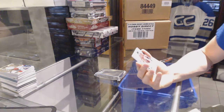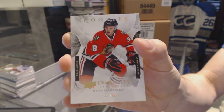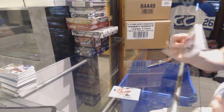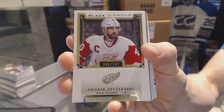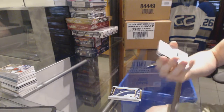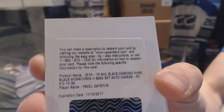Box 5. An exquisite rookie spectrum number 29 of 38 for the Chicago Blackhawks, Ryan Hartman. A base card numbered to 199 for the Detroit Red Wings, Henrik Zetterberg. A rookie team logo jumbos for the Winnipeg Jets, Nikolai Ehlers. And a base black signatures numbered to 99 for the Detroit Red Wings, Pavel Datsyuk.